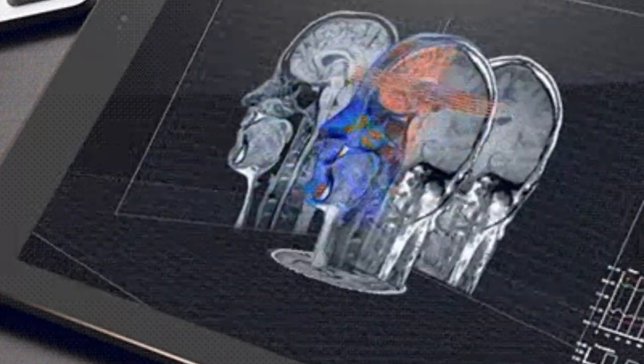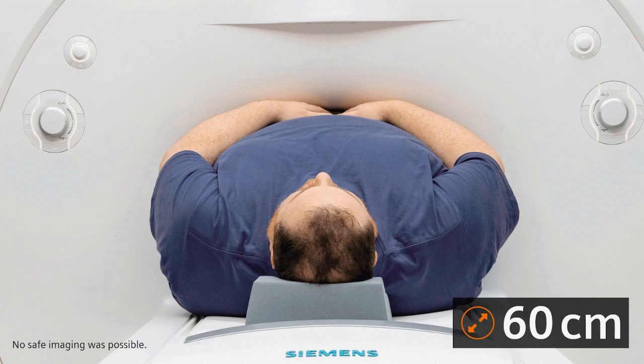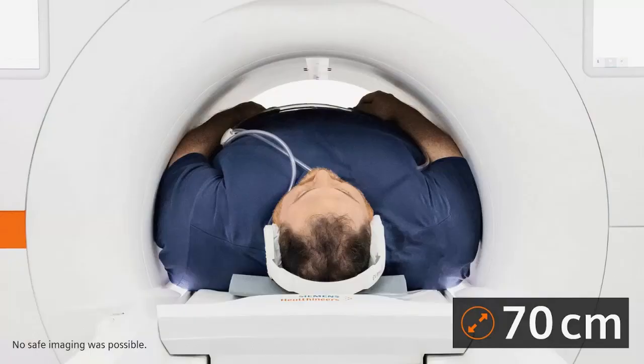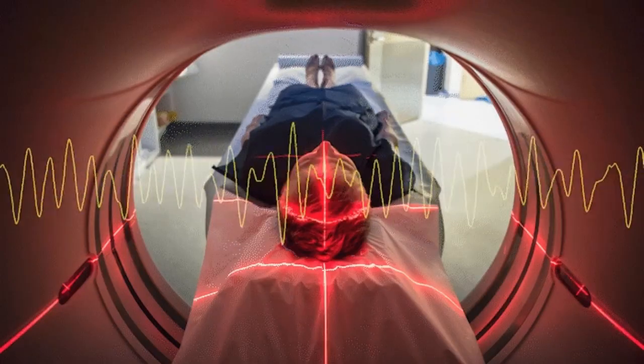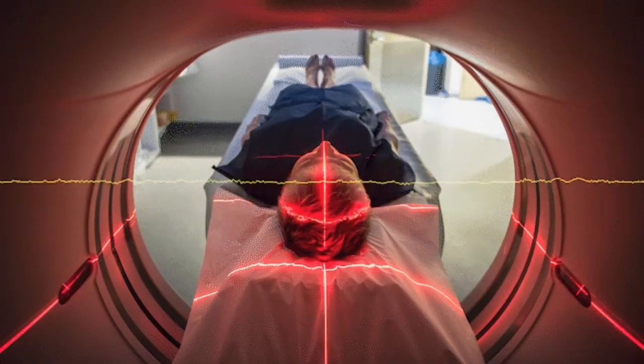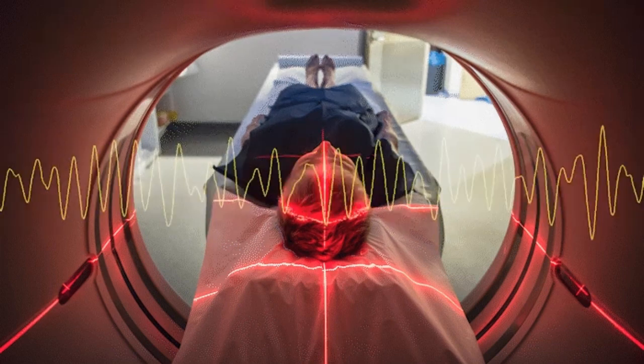During an MRI scan, the patient lies on a table that slides into a large cylindrical machine containing a powerful magnet. The magnetic field aligns the protons, usually from hydrogen atoms, in the body's tissues.